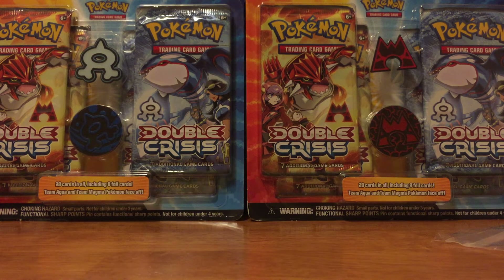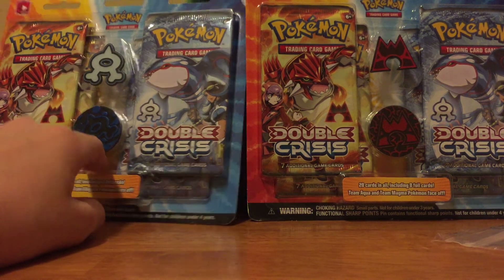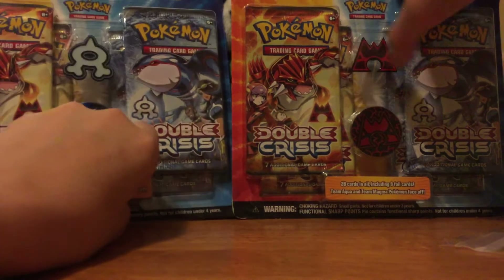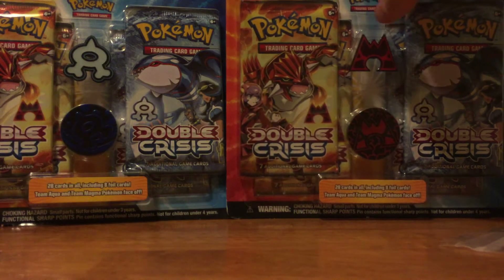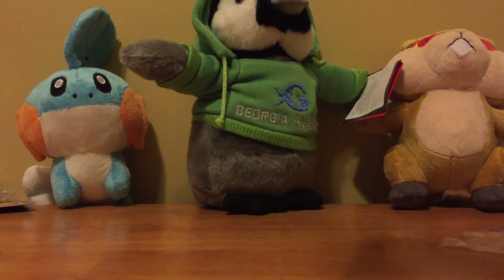Hello, everybody. Today I've got for you two Pokemon Double Crisis sets. I have no idea what these are, but from what I can tell you get the Aqua pin, Aqua coin, and there's a Magma pin, Magma coin, and you get two Groudon packs and two Kyogre packs in each. They're just regular Kyogre and Groudon. It's Double Crisis - not even X and Y or anything. You get seven cards per pack, so it's very interesting.